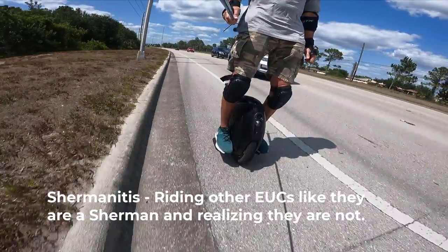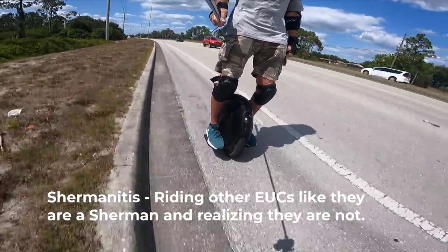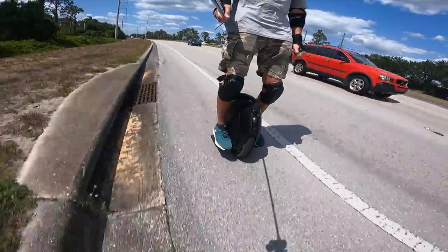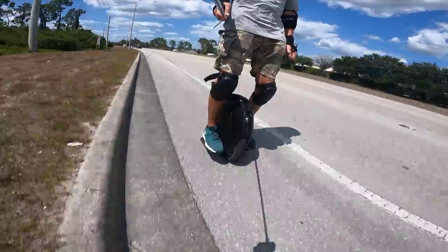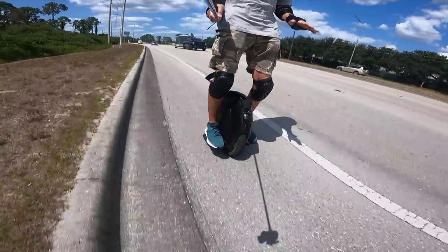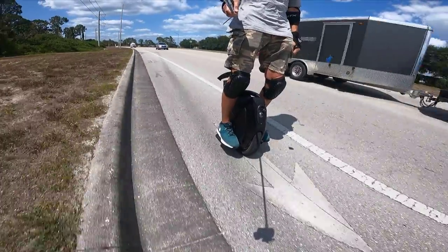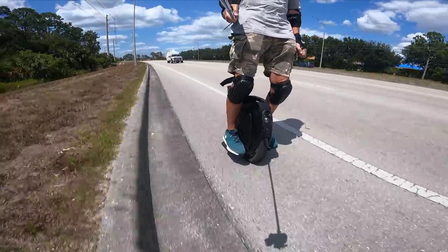Oh wow, I just got a little bit of Shermanitis. Shermanitis is what happens when you're riding a wheel other than the Sherman but your body's used to riding at Sherman speeds — all of a sudden tiltback occurs. I just got a little bump on the 16x bumping me back because I was going too fast. Shermanitis, man — it's a thing.